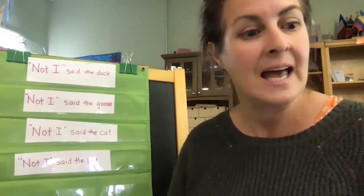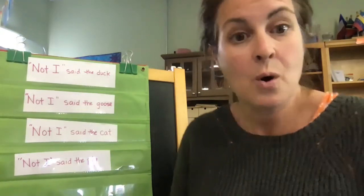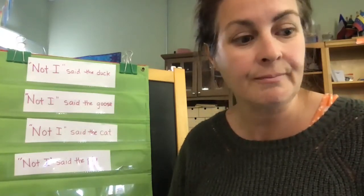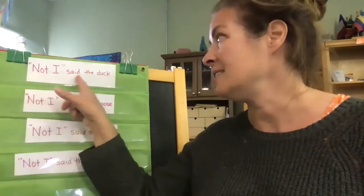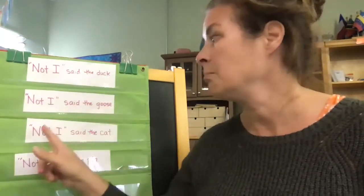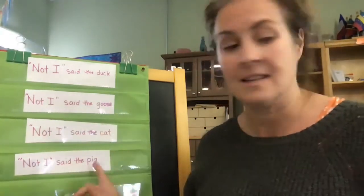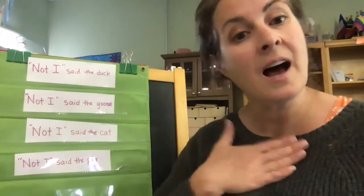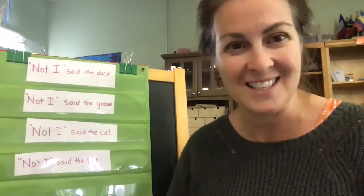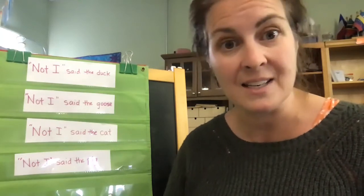She reaped the wheat, and it was ready to be taken to the mill and made into flour. "Who will help me carry the wheat to the mill?" she asked. "Not I," said the duck. "Not I," said the goose. "Not I," said the cat. "Not I," said the pig. "Then I will carry it myself," said the little red hen, and she did. She carried the wheat to the mill, and the miller made it into flour.